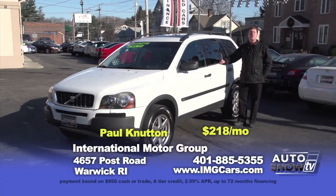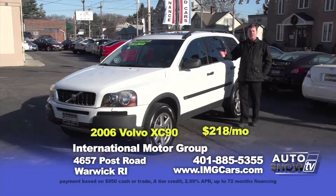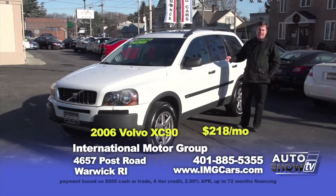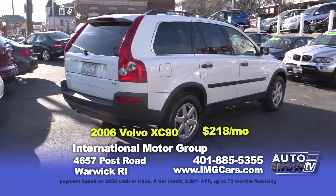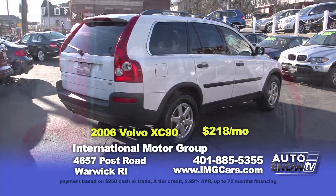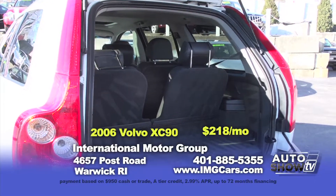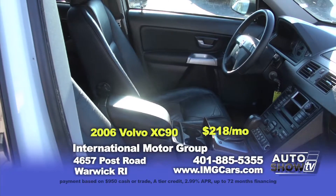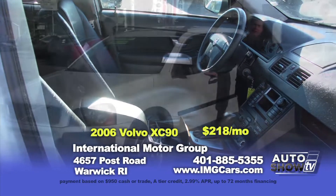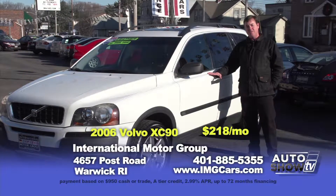Good morning. Our first car today is this 2006 Volvo XC90 — a very safe and reliable premium SUV. It has a reliable five-cylinder engine, the all-weather safety of all-wheel drive, heated leather seats, a sunroof, and a lot more. You can own this car for $12,932 or only $218 a month.